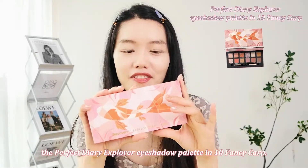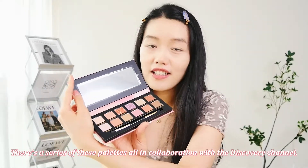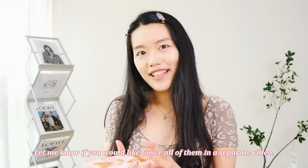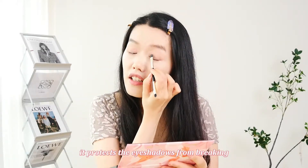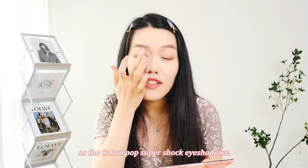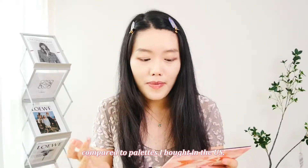That eyeshadow palette is the Perfect Diary Explorer Eyeshadow Palette in number 10, Fancy Carp. There's a series of these palettes all in collaboration with the Discovery Channel, so they're all animal themed — there's a cat one, dog one, pig one, panda one, and many more, and I own almost all of them. Let me know if you'd like to see all of them in a separate video. Fancy Carp isn't the one I use most, but the colors are the most flattering in my eyes. I really like the paper packaging because it protects the eyeshadow from breaking and makes them more travel friendly. What really sold me is that some of the glitter eyeshadows have the same texture as ColourPop Super Shock eyeshadows — super glittery. And obviously these palettes are extremely cheap compared to ones I bought in the US.